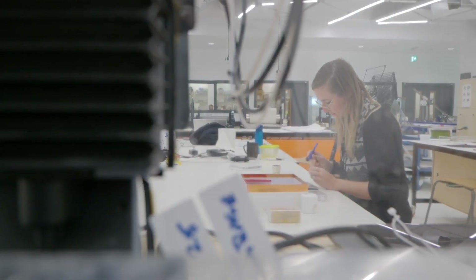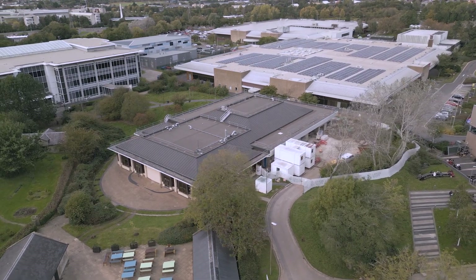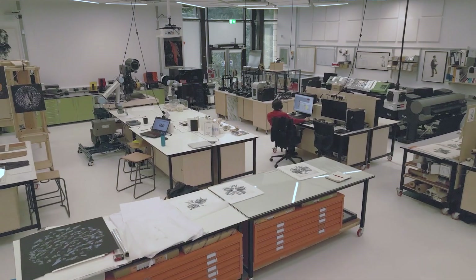Before we were scattered across a department — we had offices and workshops but they were in separate rooms. The beauty of this space is it's in one big space and I think that's been the big change. Because before you could take them to the different areas, but that's not the same 'oh' moment as coming in here and seeing a robot and a traditional historic printing press.